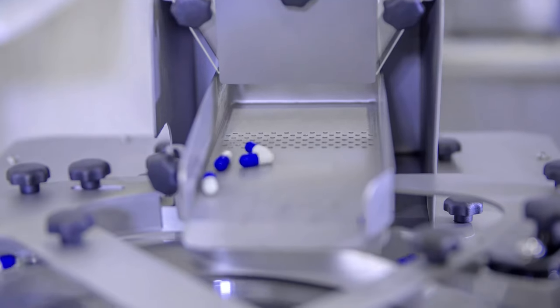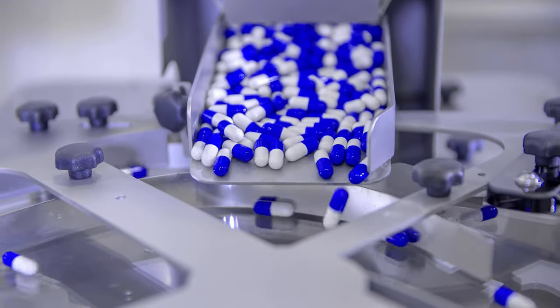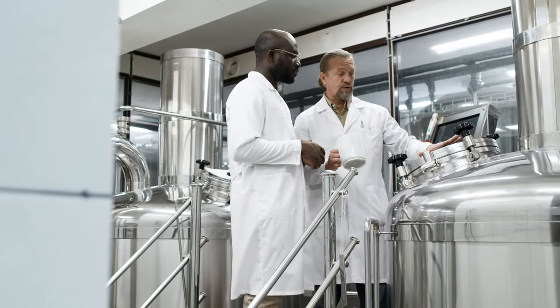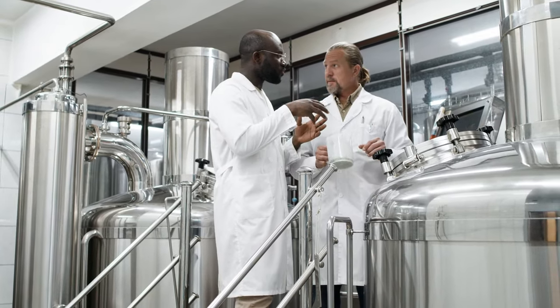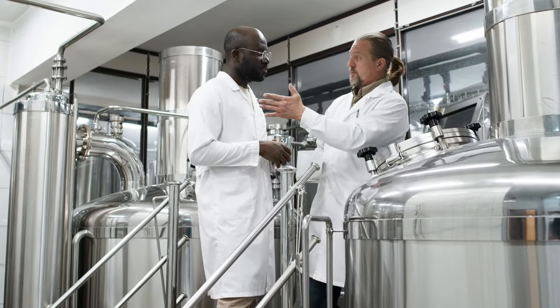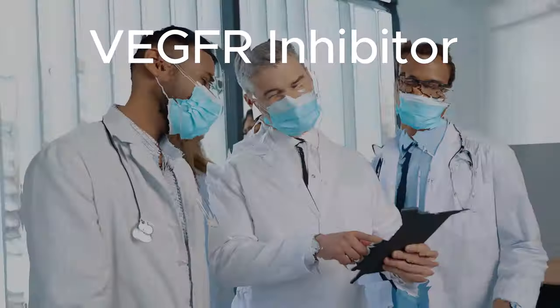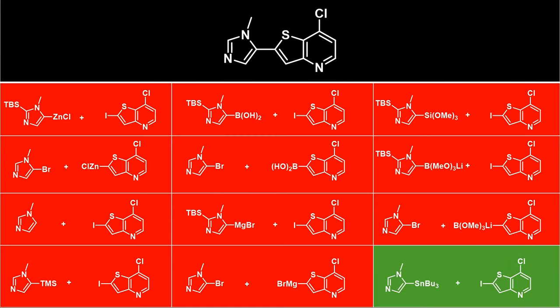There are valid concerns about tin contamination from the Stille coupling, which is a problem because alkyl tin residues are toxic, making it seem impossible to use these reagents on any large-scale process. However, this has been achieved on a several-hundred-gram scale with Pfizer's GMP synthesis of their VEGFR kinase inhibitor, which they were looking to test in clinical trials in cancers associated with this pathway. The team of chemists had tried several cross-coupling reactions, with all giving low or inconsistent yields, except the Stille coupling.